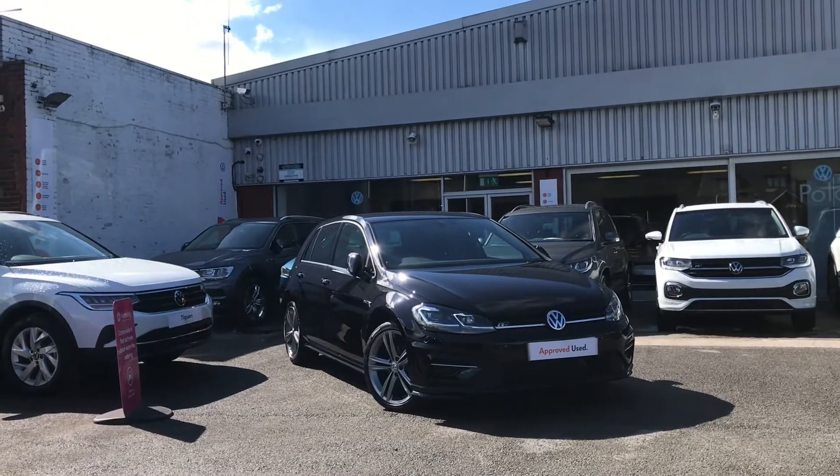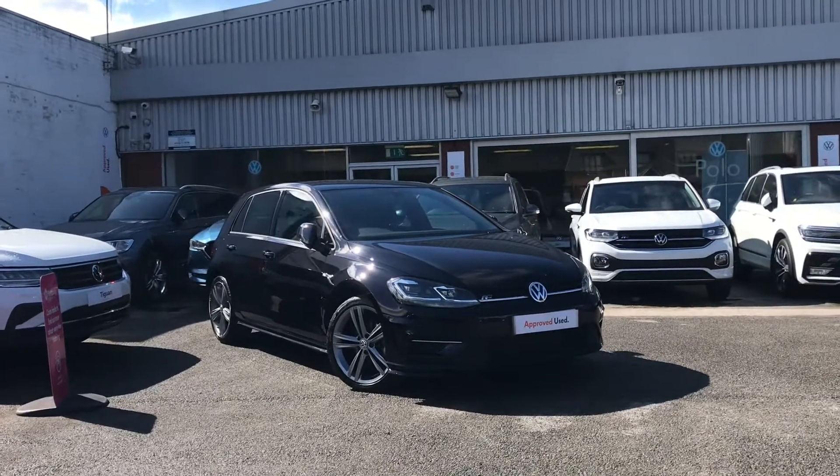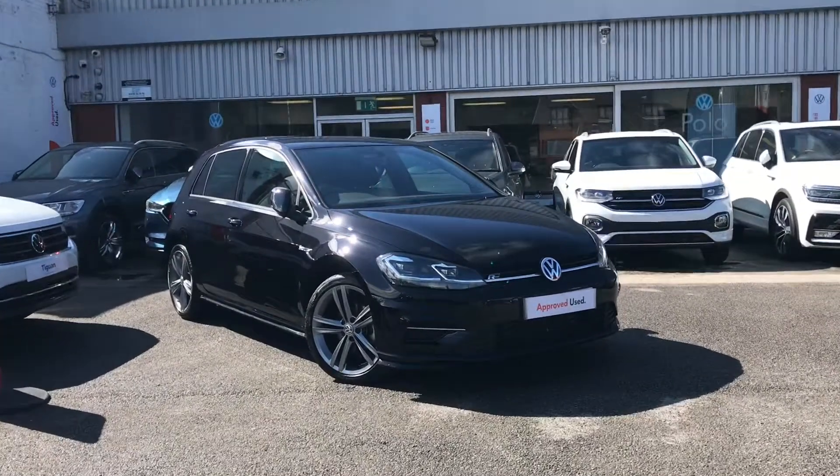Hello from Olden Volkswagen. Here we have the approved used Volkswagen Golf R-Line Edition 2.0 TDI at 150 PS in our beautiful deep black pearl finish.